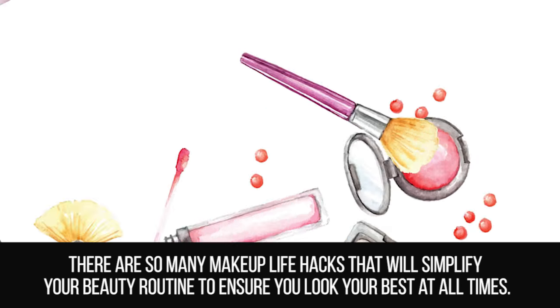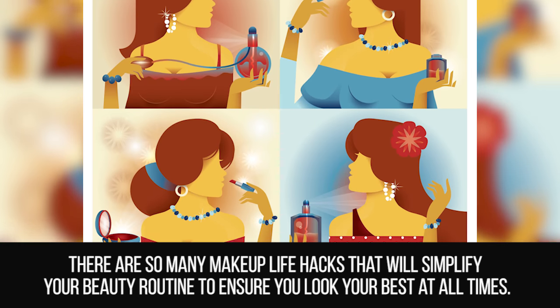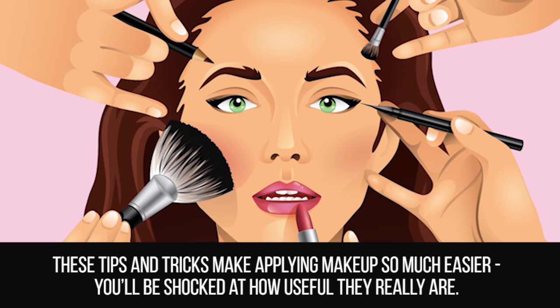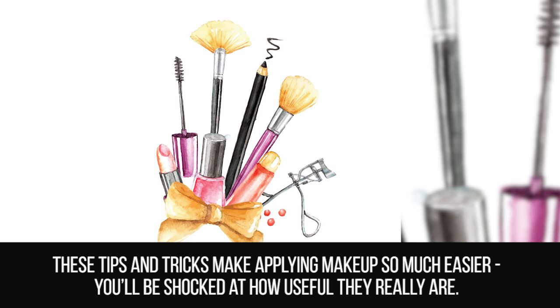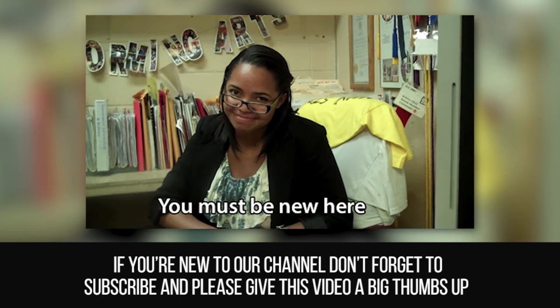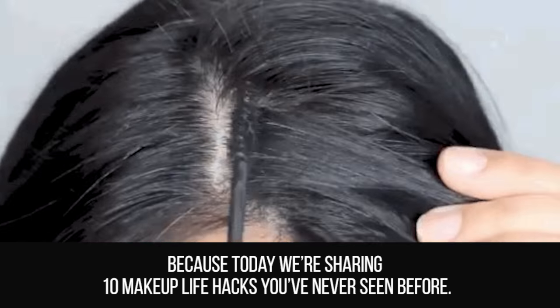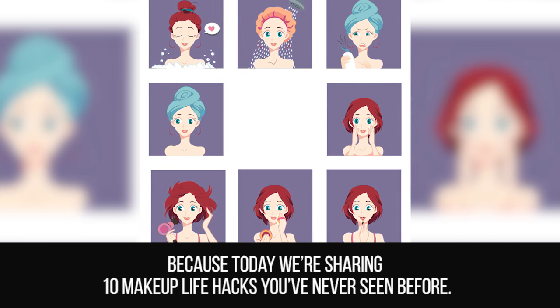There are so many makeup life hacks that will simplify your beauty routine to ensure you look your best at all times. These tips and tricks make applying makeup so much easier — you'll be shocked at how useful they really are. If you're new to our channel, don't forget to subscribe and give this video a thumbs up, because today we're sharing 10 makeup life hacks you've never seen before.